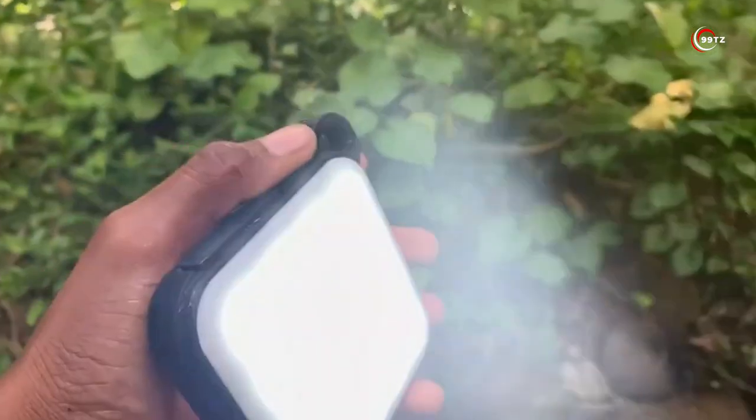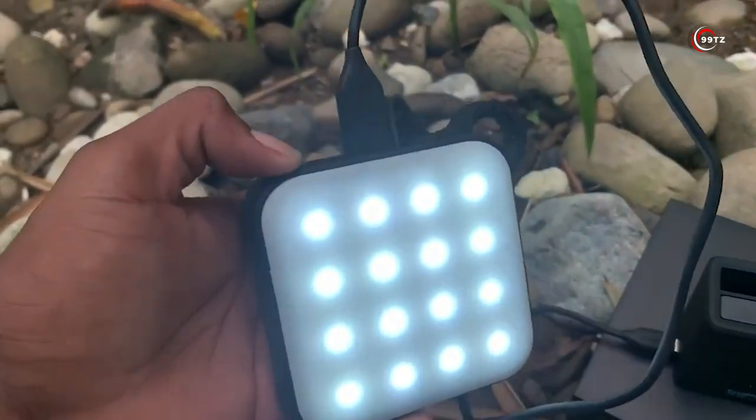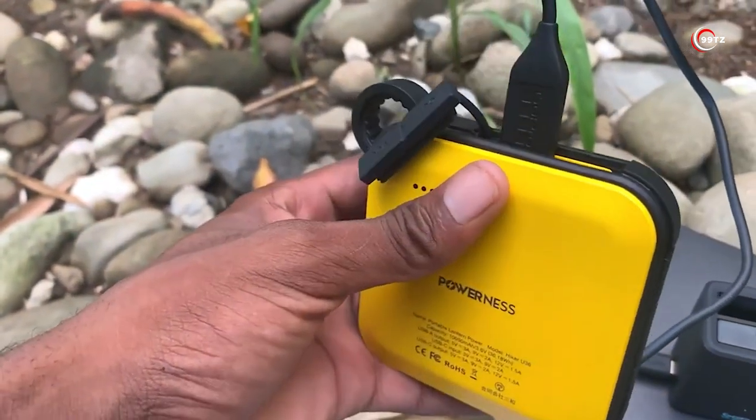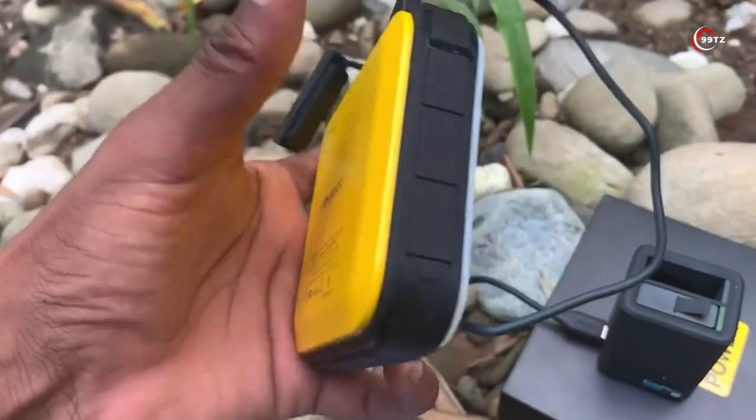The light can last up to 12 hours on a single charge. And with its carabiner clip, you have multiple mounting options for charging on the go. Say goodbye to power woes and stay powered up with PowerNess U36.